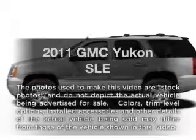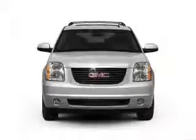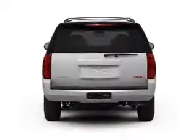Introducing the 2011 GMC Yukon. If you're looking for a first-rate auto, this one could be yours today with a powerful eight-cylinder engine connected to a smooth-shifting six-speed automatic transmission.